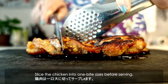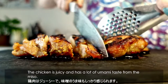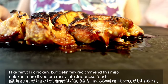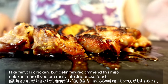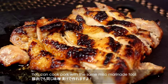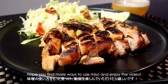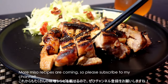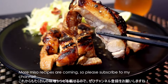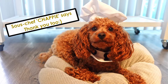Slice the chicken into bite-sized pieces before serving. The chicken is juicy and has a lot of umami taste from the miso. I like teriyaki chicken, but I definitely recommend this miso chicken more if you're really into Japanese food. You can cook pork with the same miso marinade too. Hope you find more ways to use miso and enjoy the video. More miso recipes are coming, so please subscribe to my channel. Thank you for watching, and I'll see you again.